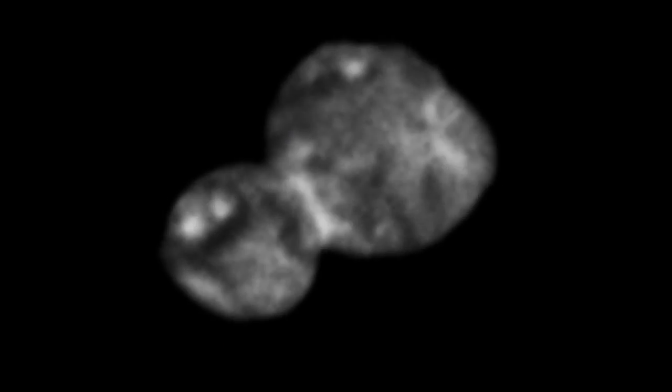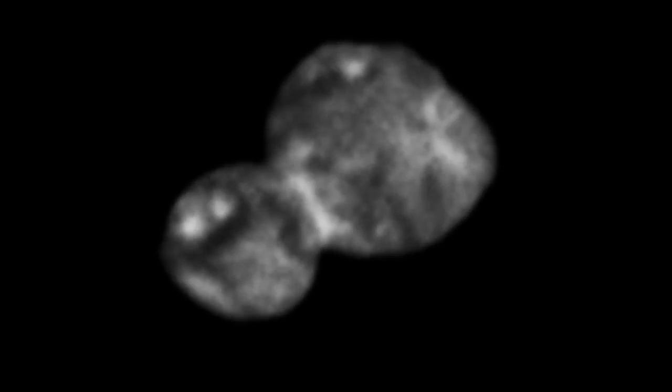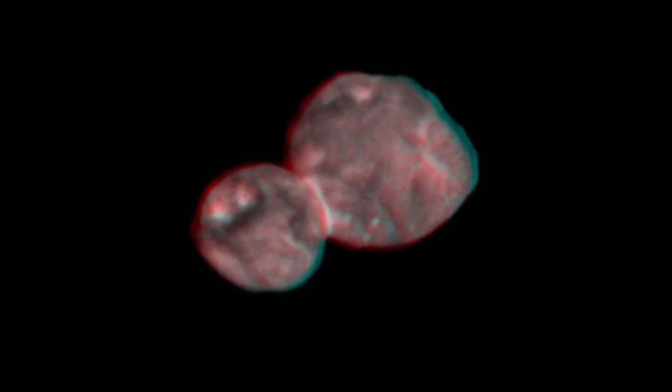We do need to be careful about interpreting images like this because these are basically equivalent to full moon images that we see from Earth, where shadows and textures are washed out and we see albedo variations. So some of these markings could be ridges but we won't know for sure until the subsequent images are downloaded.